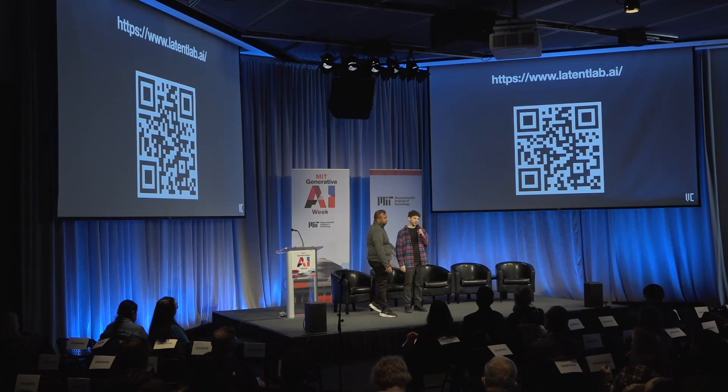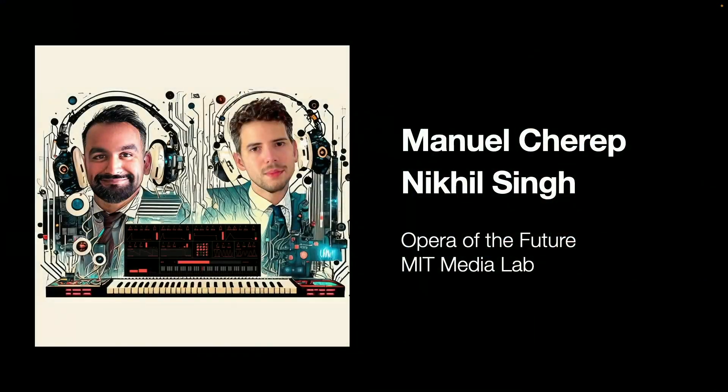I'm Manuel Terep and I'm Nikhil Singh, and we're from the Opera of the Future Group. We're here to talk about generating sounds. So, generating sounds currently looks like this, thanks to recent advances.